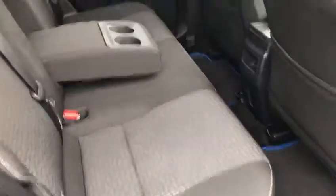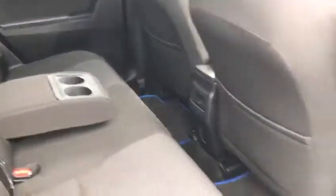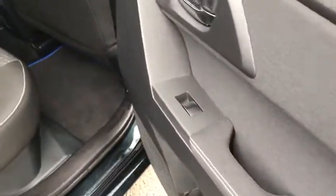In the rear we have three seats with two ISOFIX child seat anchor points, a centre armrest, and rear electric windows.